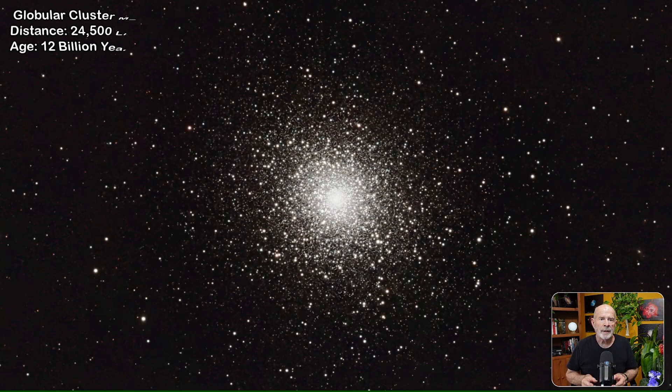Messier 5 is a globular cluster in the constellation Serpens, not too far from Virgo and just above the bright yellow star Arcturus. It is about 24,500 light-years away and is one of the oldest globular clusters in the Milky Way, with many first-generation stars about 12 billion years old. It is an easy target through binoculars or small telescopes; in larger scopes the individual stars can be resolved, displaying a beautiful sight of many gold and some blue stars.